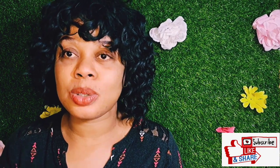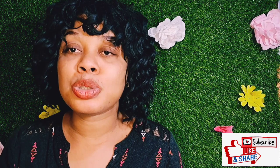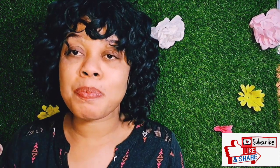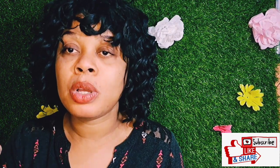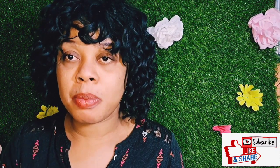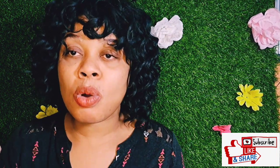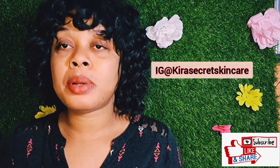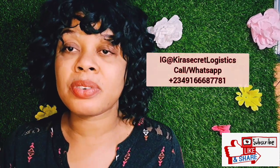This is Kira Secret Skincare — you are welcome to my channel. If this is your first time, you are welcome. Thank you to all my amazing subscribers. If you have not subscribed, please hit that red subscribe button down below and turn on your post notification bell so you'll be notified whenever mommy Kira uploads an amazing video. Like and share my video, and follow me on Instagram at Kira Secret Skincare.